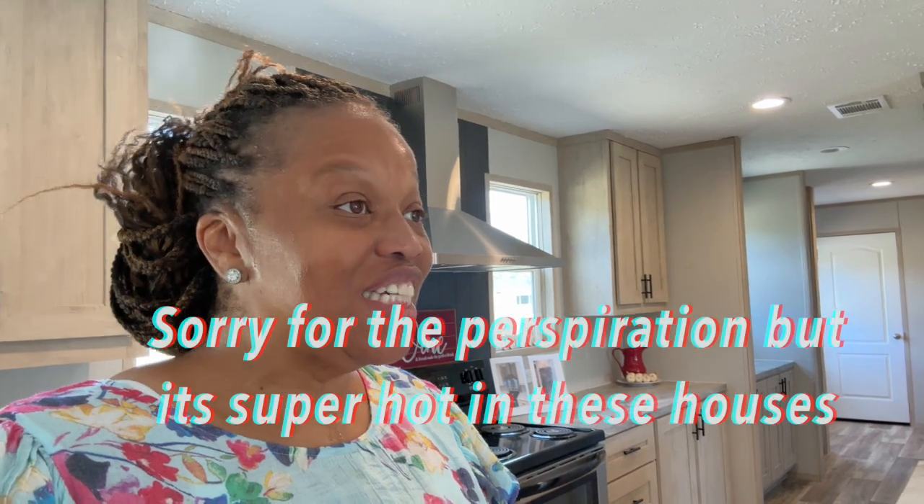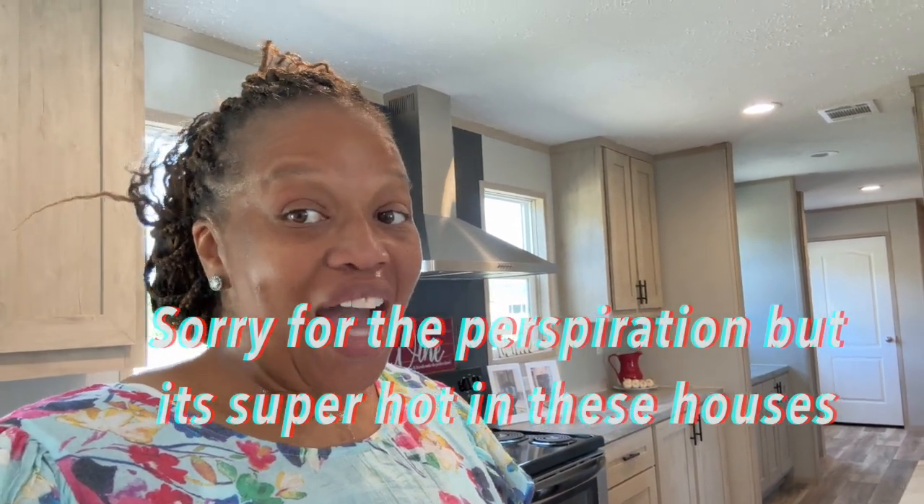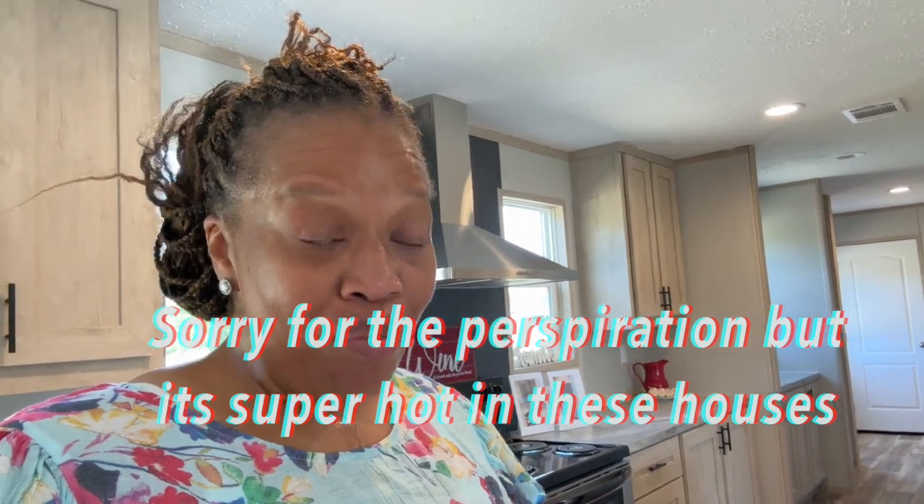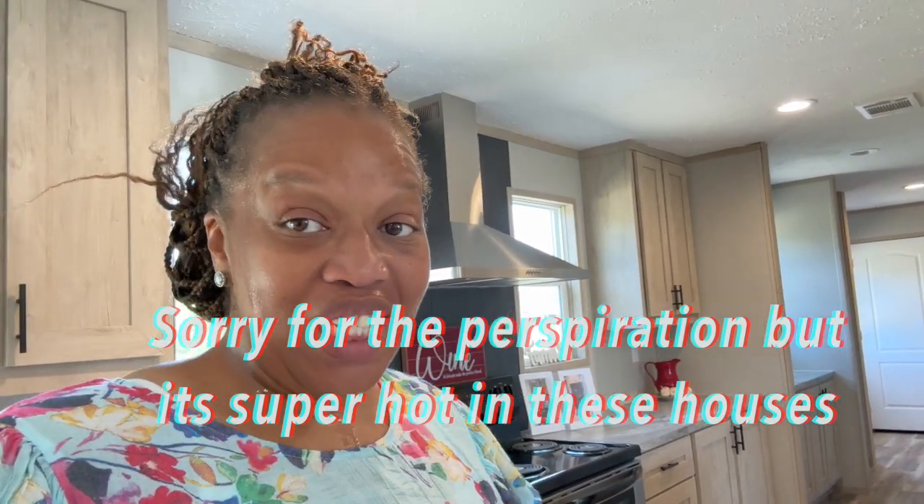I'm Mobile Home Diva and in today's video I am touring the Bristow. The Bristow is a Clayton Home out here at Factory Select Homes in Lugoff, South Carolina. I can't wait to show you this home. Let's get into the video.